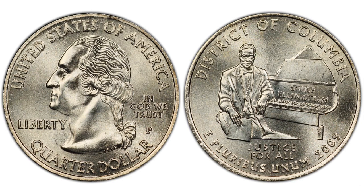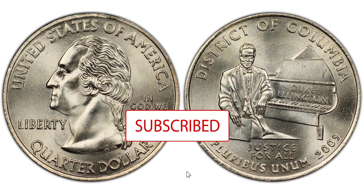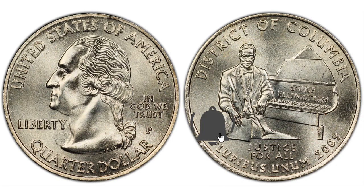Now, if you like this topic or any topic related to coins and currency, please consider subscribing so we can help you grow your numismatic knowledge while you help us grow our channel. If you're an existing subscriber, welcome back. We greatly appreciate all of you.